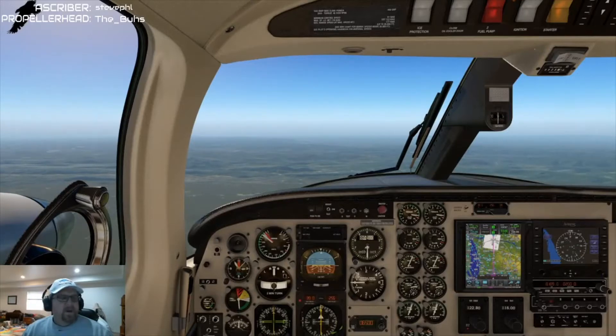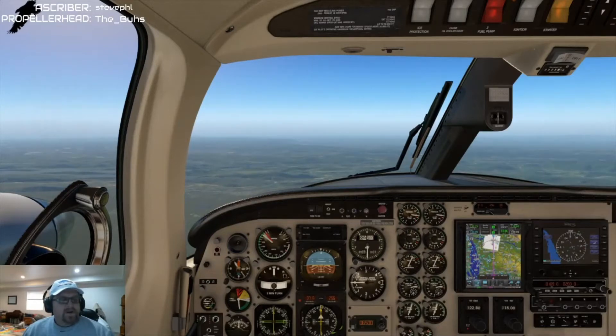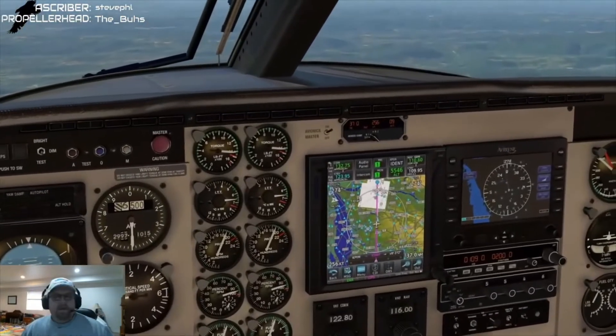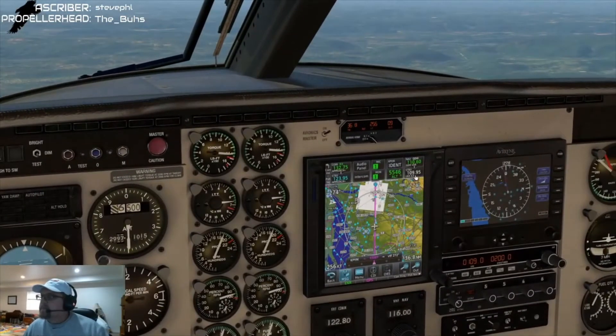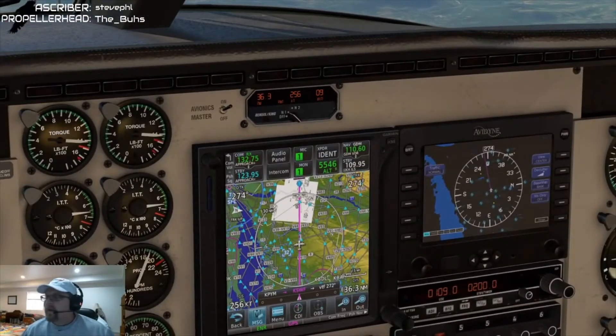Let's take a quick peek at the approach into Stewart. We are shooting pretty much straight in runway 27, and it looks like our initial fix at Malone needs to be at about 3,000. Not a lot to adjust here — going to go ahead and put that in right now.